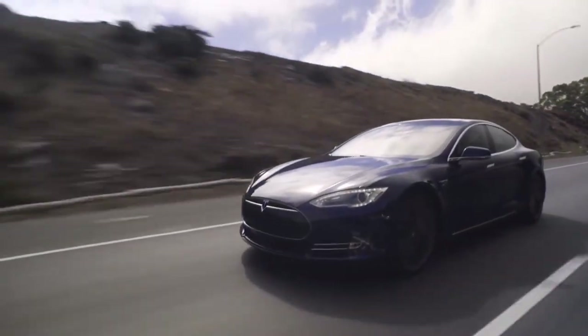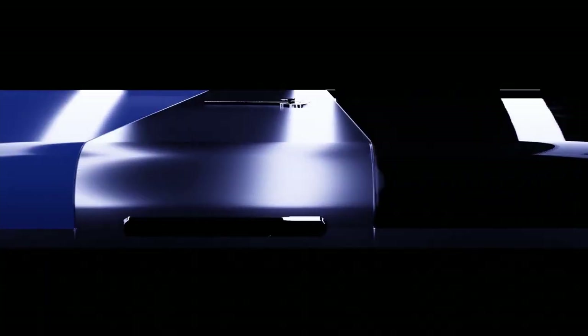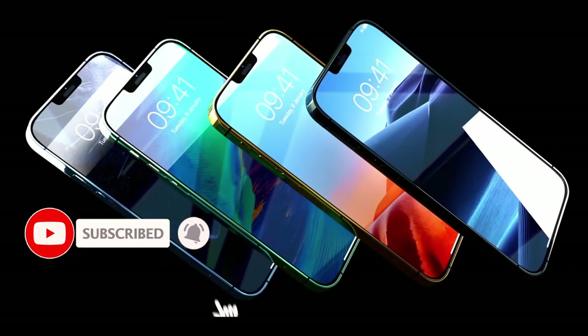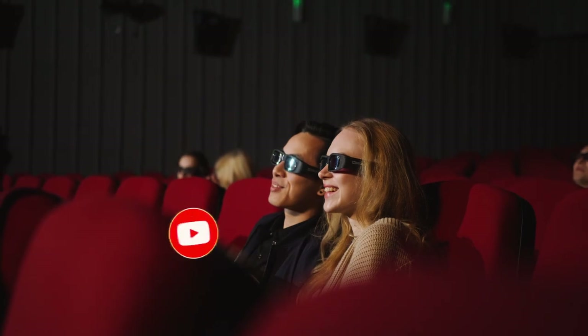If you are a Tesla fan like us, you might have already heard about the new Tesla Pi smartphone, but in reality, how will it compare to Apple's industry-leading iPhone? Let's find out in today's video.